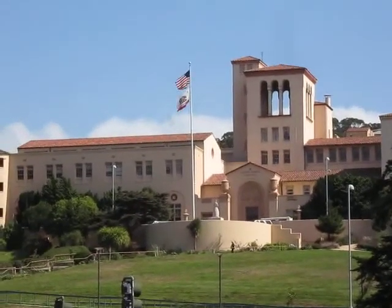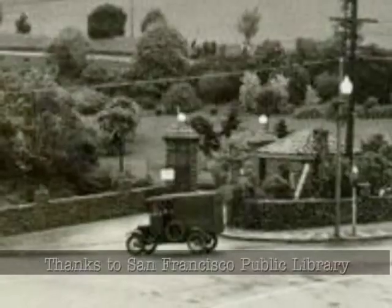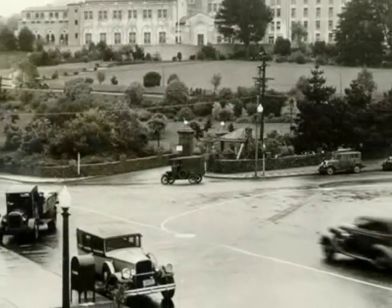Here at Laguna Honda Hospital is an old wall made of cobblestones. Charles Wullenberg, who was superintendent of Laguna Honda, had it built around 1919.